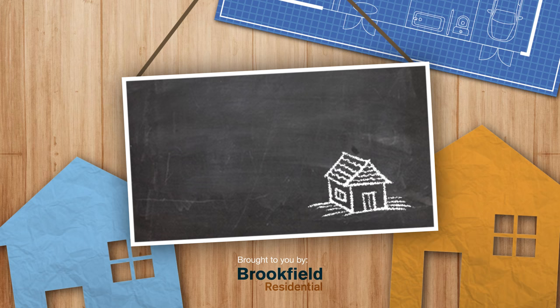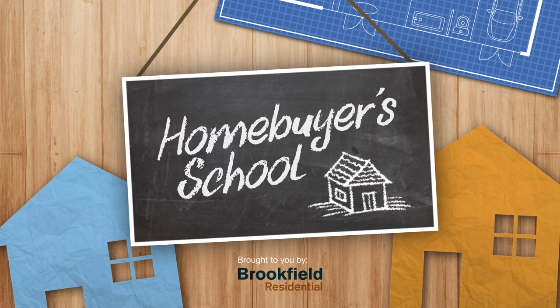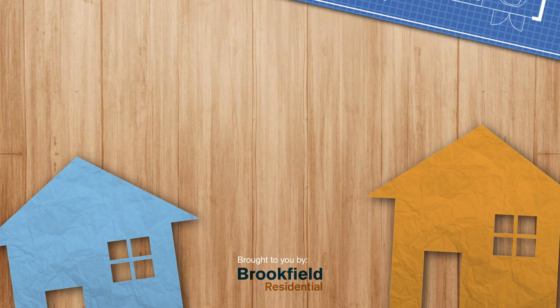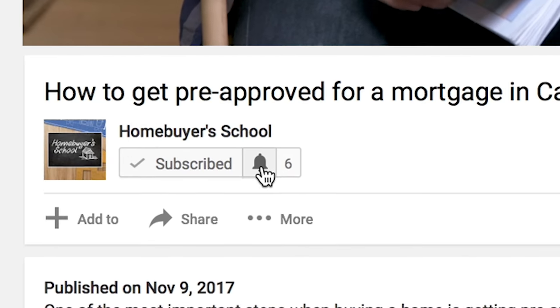In this video we answer: what to look for when viewing a home, how long does it take, and how you should prepare. Welcome to Homebuyer's School brought to you by Brookfield Residential. I'm Carl, and remember if this is your first time on this channel and you want the latest strategies from the experts, hit the subscription button and the notification bell below.